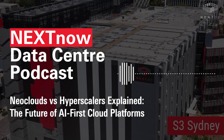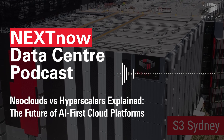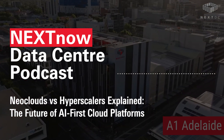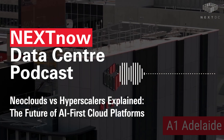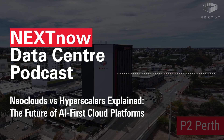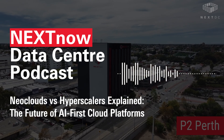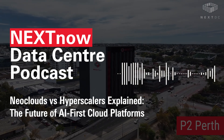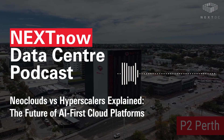So what exactly is a neocloud? Neoclouds are a new class of cloud provider built specifically for AI workloads. They're not trying to be the next AWS or Azure. They don't offer hundreds of services or try to support every type of enterprise use case. Instead, they focus on one thing: delivering high-performance GPU-accelerated infrastructure for machine learning, deep learning, generative AI, and other compute-heavy applications.